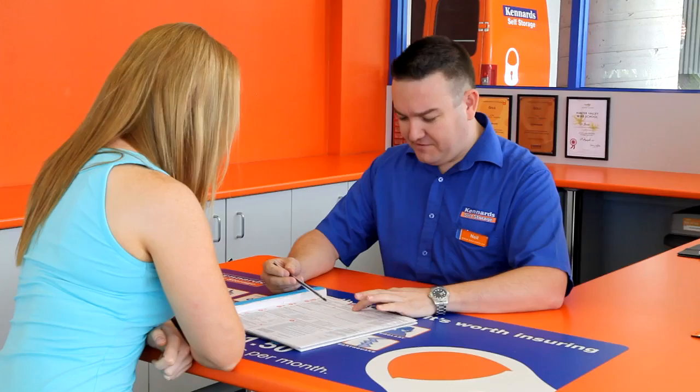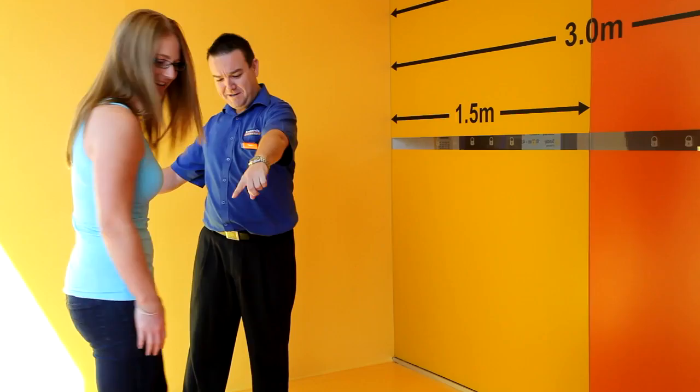With a wide range of sizes available, we can find the right size for you — from lockers to garage size and bigger.